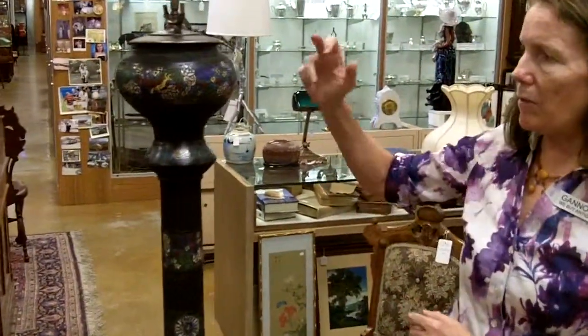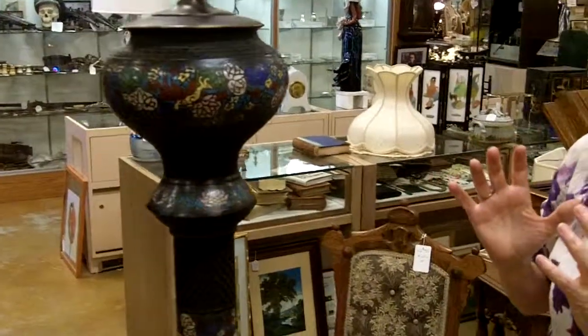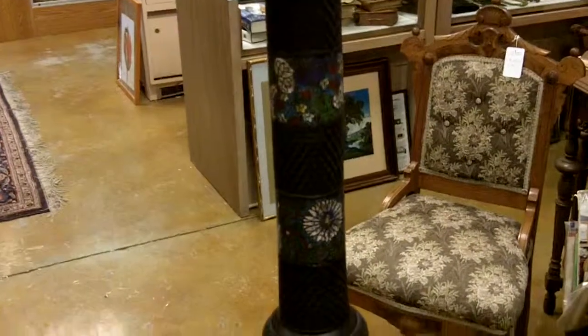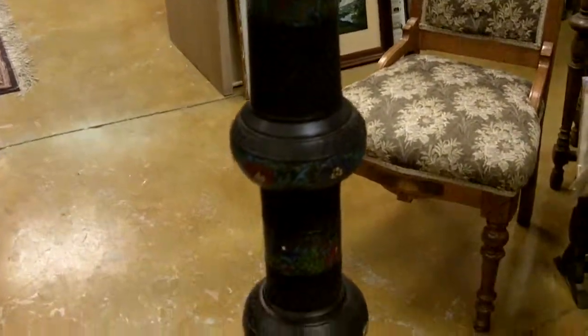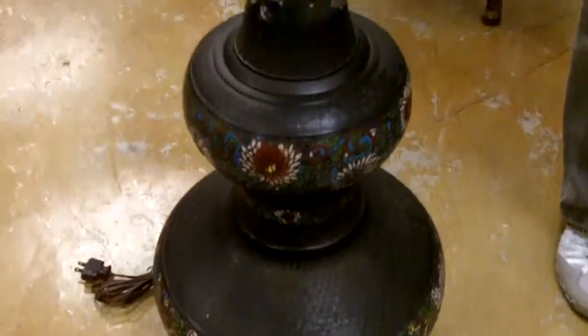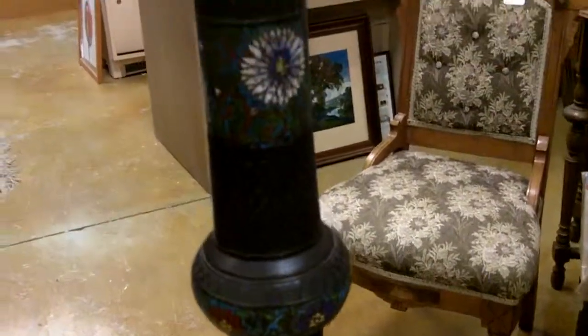It's bulbous, it has cloisonné, multicolors, and even the metal is patterned. A lot of work has been put into this lamp. It was probably an oil lamp to start, maybe it even was in a temple.